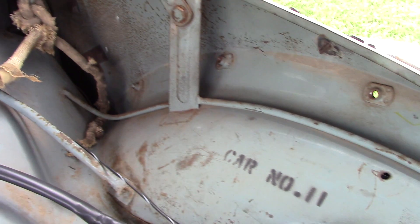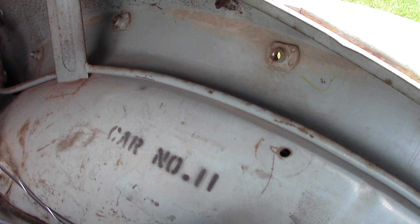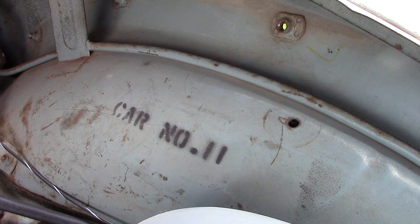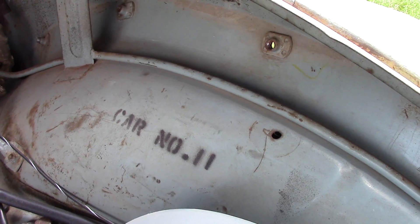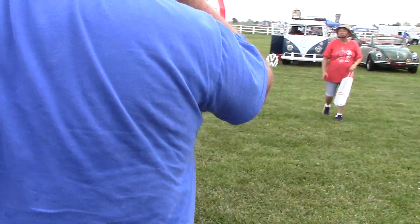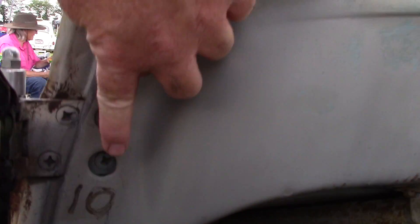You can see some of the original Disney stenciling — car number 11 — because car number 11 was the number they had it labeled as in Herbie Rides Again. It was Herbie number 10 in The Love Bug. And you can actually see the Herbie number 10 livery on the inside of the door — right there, number 10.